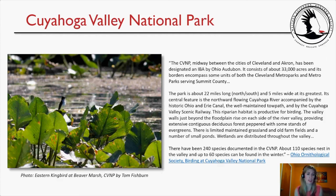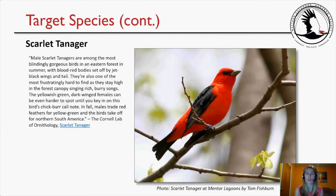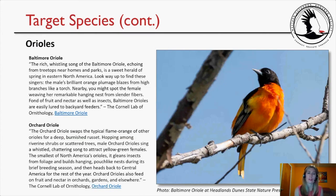Our first target species is the Scarlet Tanager. Male Scarlet Tanagers are among the most blindingly gorgeous birds in an eastern forest in summer, with blood-red bodies set off by jet-black wings and tail. They're also frustratingly hard to find, as they stay high in the forest canopy. Yellowish-green females can be even harder to spot. In fall, males trade red feathers for yellow-green and depart for northern South America. The Scarlet Tanager was sighted during the field trip, but no one was able to get a photograph.